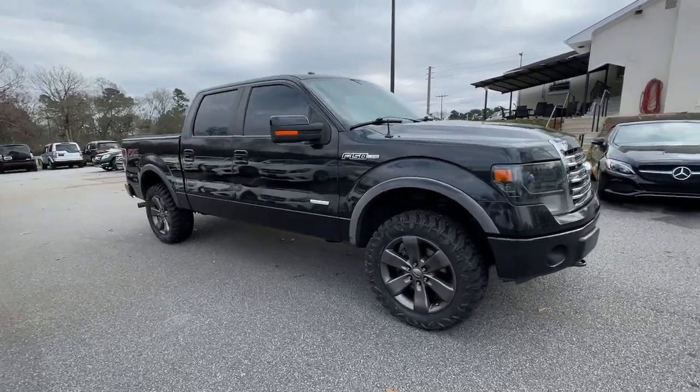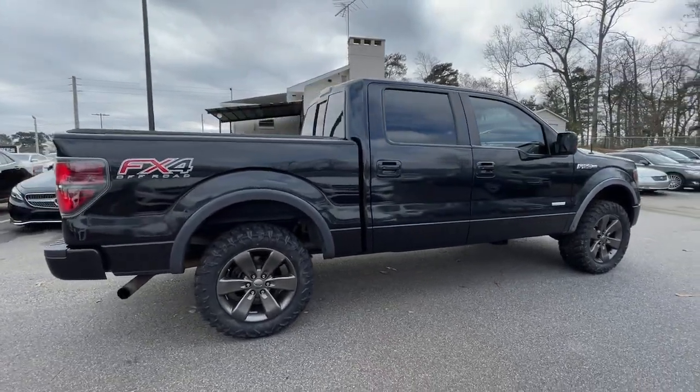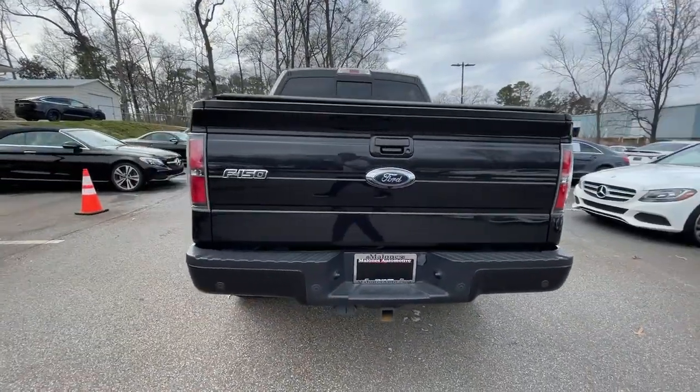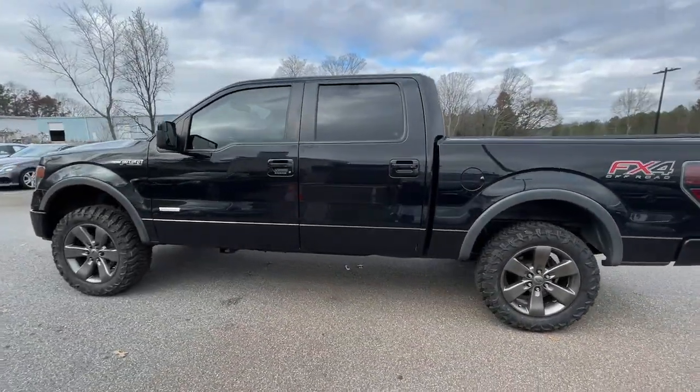Get a feel for the 2013 Ford F-150. This vehicle still has fewer than 150,000 miles on the clock, so it won't last long. This rugged F-150 is ready for work, off-roading, or a little R&R.